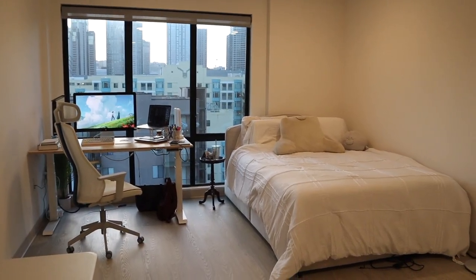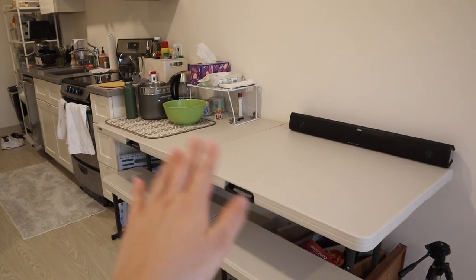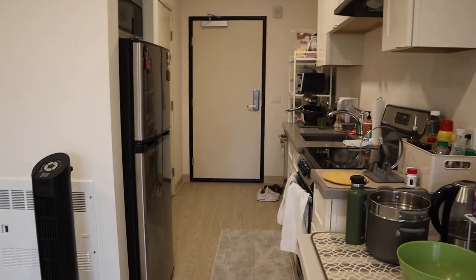Here's how the place is looking so far. We got the bed, we got the desk, we got a temporary table situation, the closet, and the rest of the place.